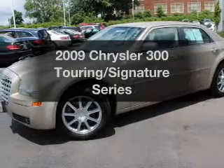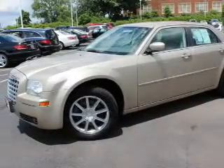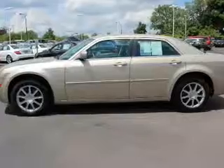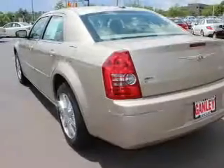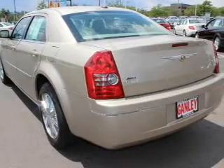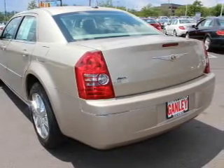Introducing the 2009 Chrysler 300 — this is the set of wheels you've been looking for. The powertrain includes all-wheel drive with a solid six-cylinder engine driven by a five-speed automatic transmission. Premium wheels lend a distinctive appearance.